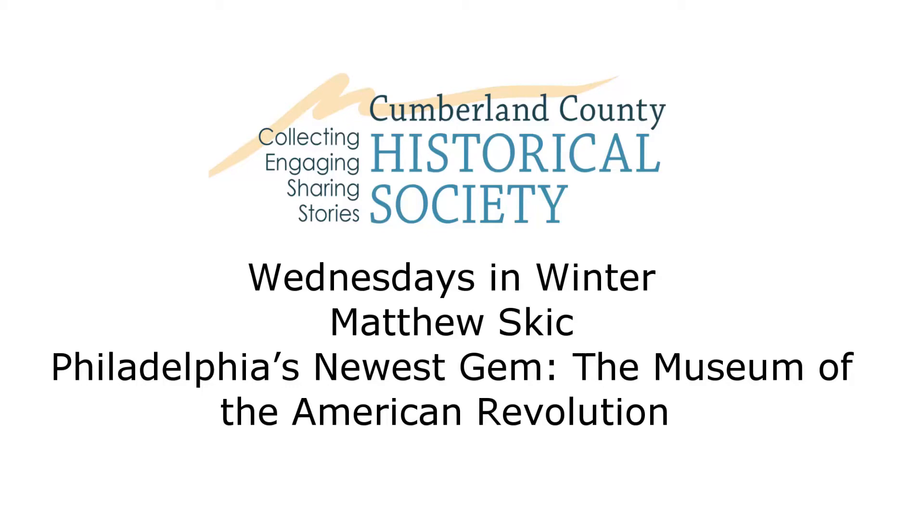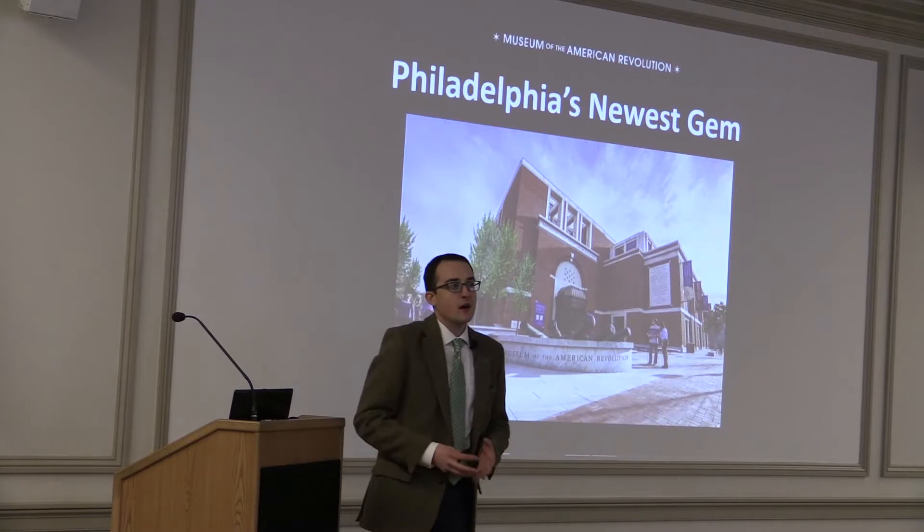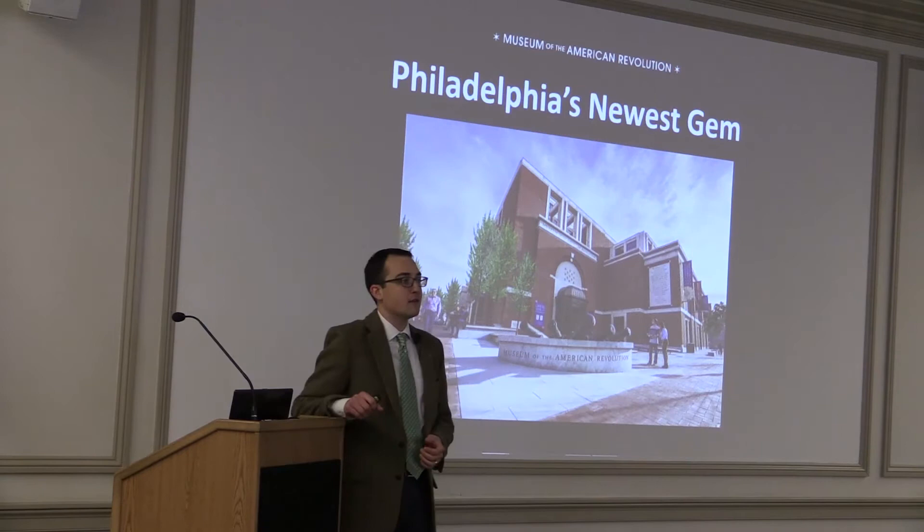Thank you all for coming this afternoon. My name is Matthew Skick. I'm the Assistant Curator at the Museum of the American Revolution in Philadelphia, a brand new institution that opened on April 19, 2017, the 242nd anniversary of the Battles of Lexington and Concord, the beginning of the Revolutionary War.